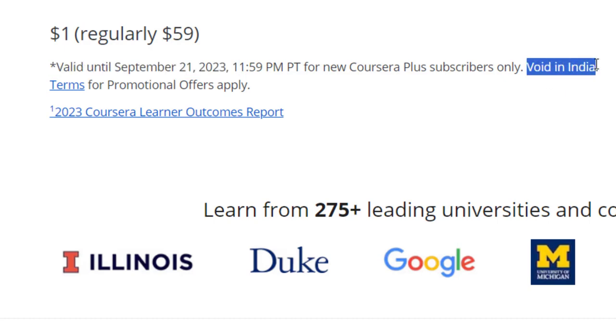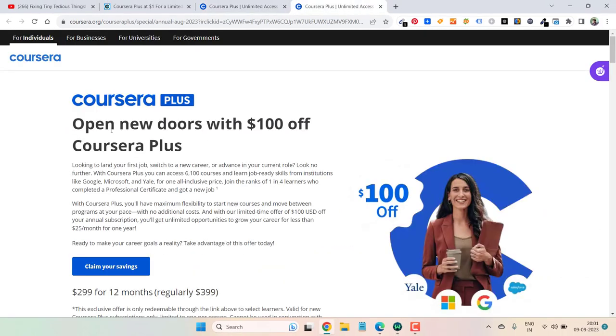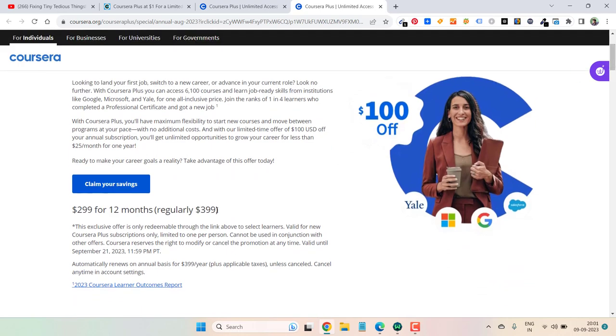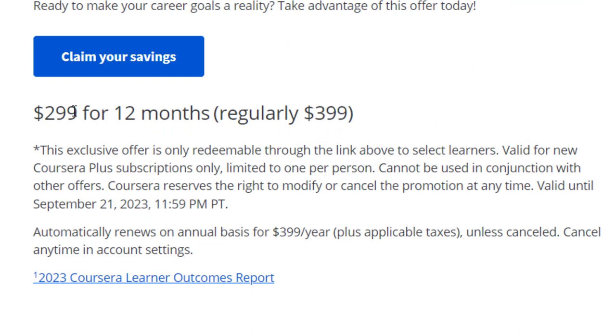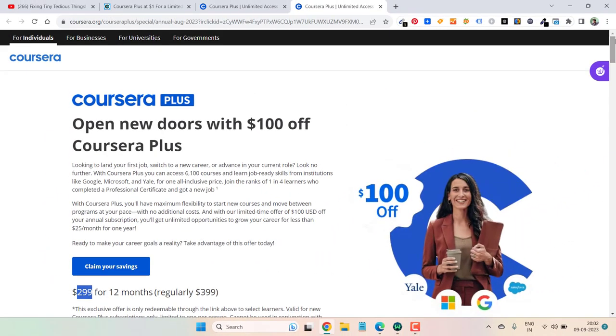Here is the other one — Coursera Plus: open new doors with $100 off. This is for the annual subscription; you get $100 off, so usually it is $399 but with this offer you get it at $299. You can see the dates and other details. If you are interested, go ahead and take the subscription. Let me know if you have any questions — thank you!